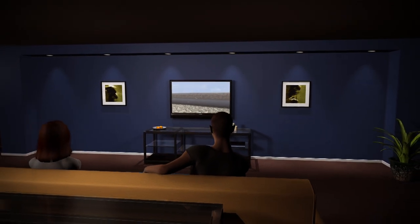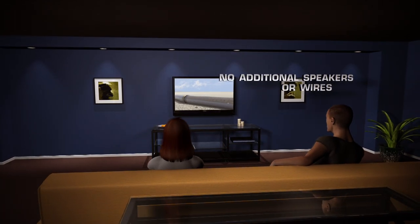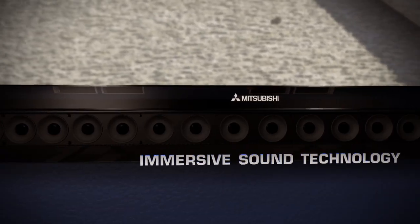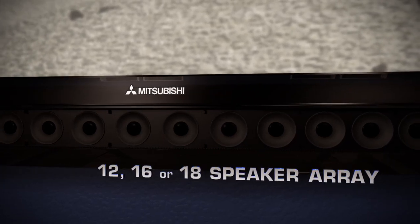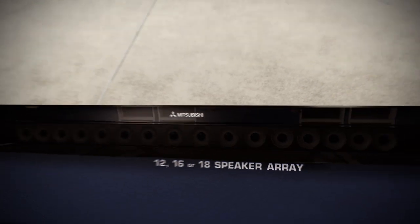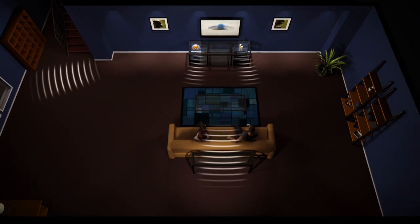Enjoy concert quality 5.1 Dolby Digital Surround Sound without the need for additional speakers or wires. Mitsubishi's exclusive Immersive Sound Technology, or IST, delivers superior sound in a 12, 16, or 18 speaker array. The built-in IST uses your room's own walls to create a full surround sound stage.